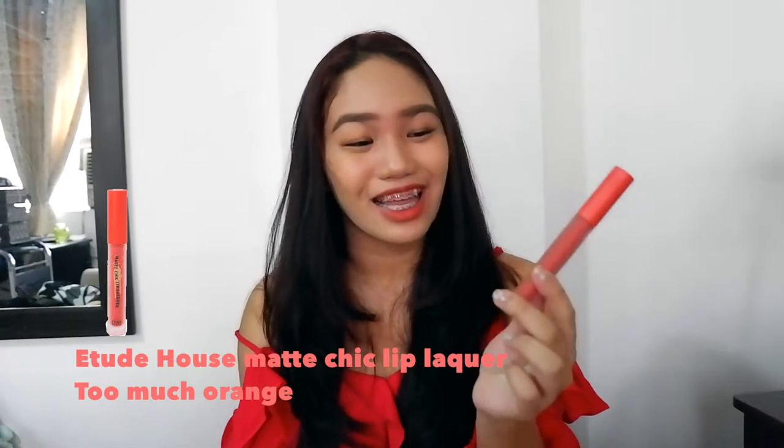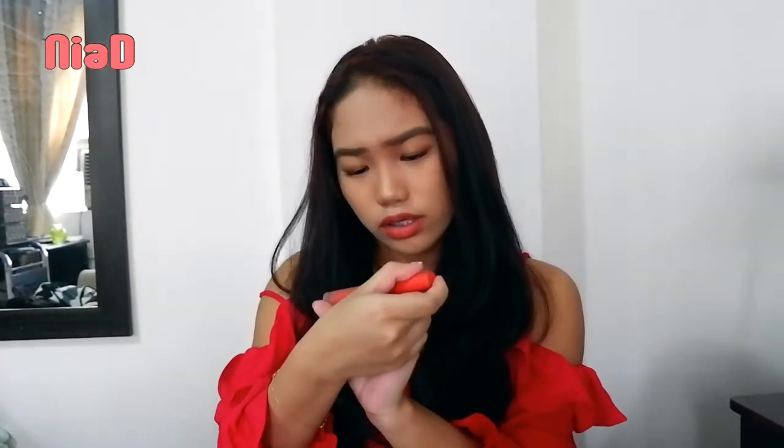Next is the Etude House Matte Chic Lip Lacquer in the shade OR202 Too Much Orange. I bought this because of Red Velvet — I believe this is part of the line they endorse where each member has their own shade.